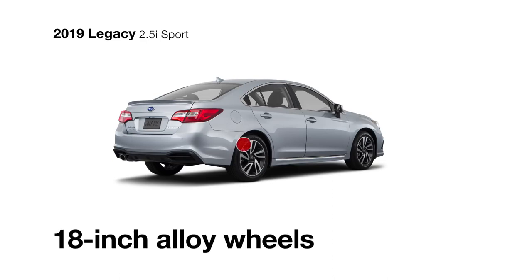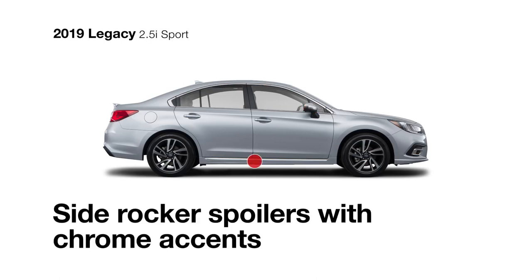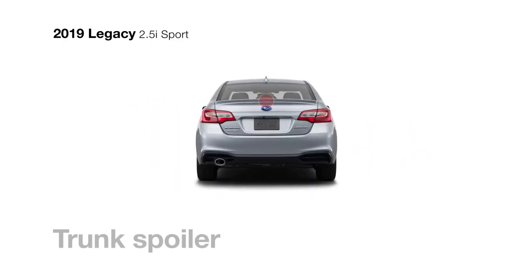The exterior of the 2.5i Sport stands out with exclusive details, like 18-inch aluminum alloy wheels, satin chrome mirrors with integrated turn signals, side rocker spoilers with chrome accents, a unique sport grille, and trunk spoiler.